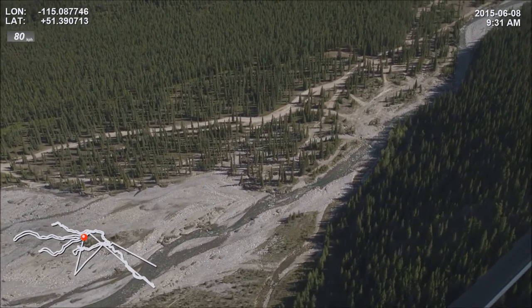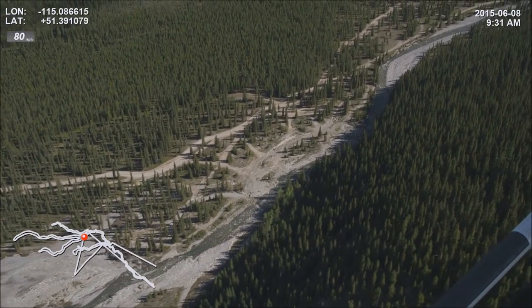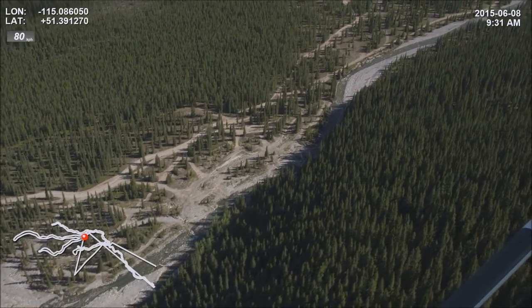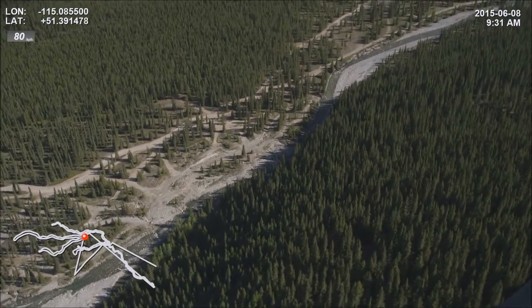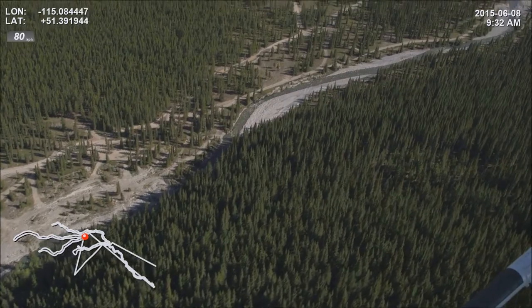That left bank erosion tapers off here. Johnson Creek joins Wipers Creek here on the right. Marking an area on the left bank with multiple access points from the trail to the creek.